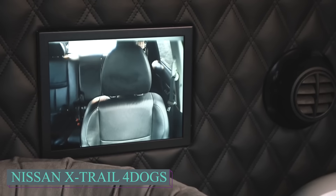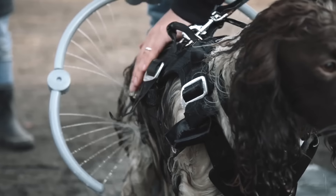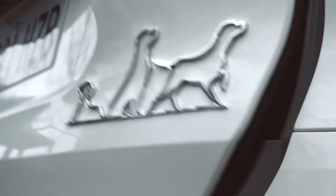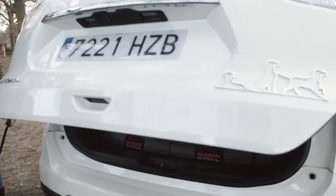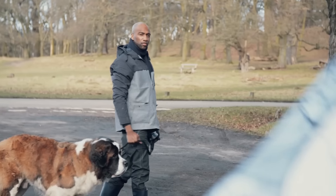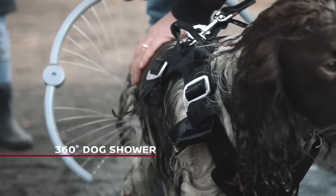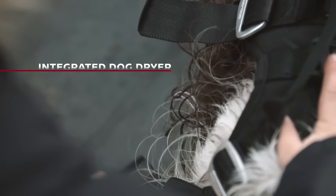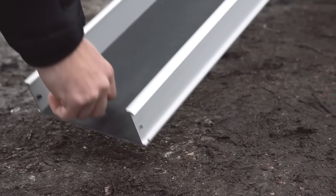For its X-Trail SUV, Nissan added a unique function called 4 Dogs a few years ago, catering to pet owners. Everything you need to travel with your dogs in comfort is included in this concept. The interior of the trunk is made of a sturdy, soft material that keeps hair and paw prints clean. It also includes room for a dog wash, drinking bowl, and travel feeder. A camera that displays the image inside the cabin is also included. To make traveling more comfortable for dogs and their owners, Nissan has developed a brand new dog-friendly automobile idea called the X-Trail 4 Dogs.